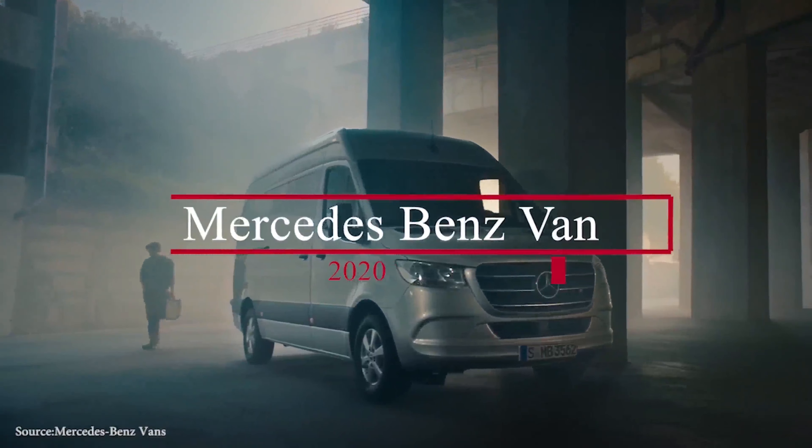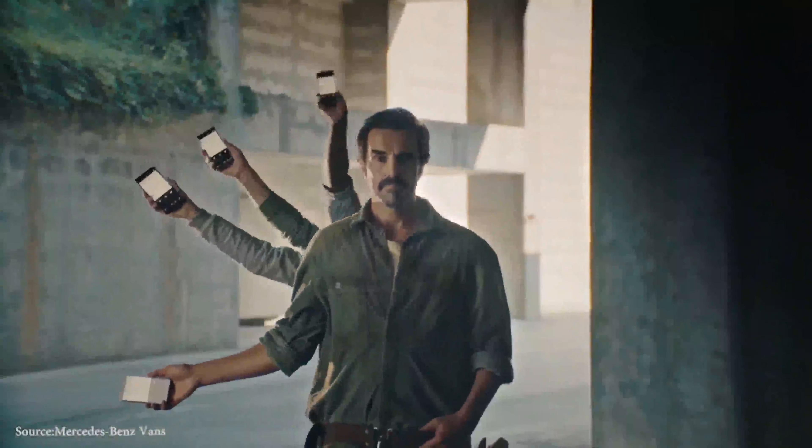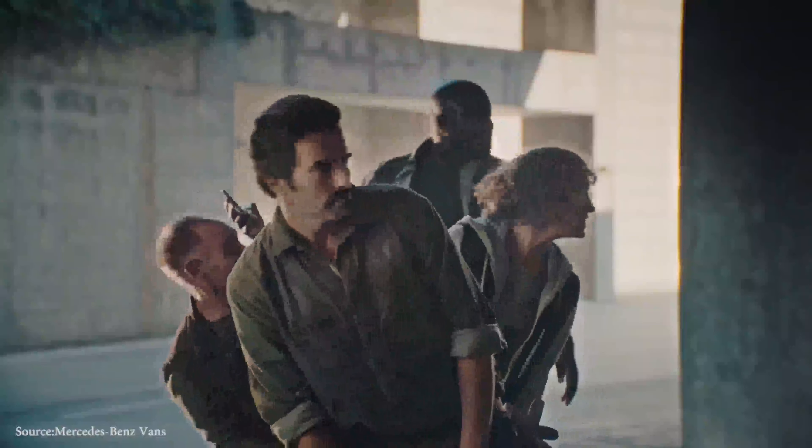Mercedes-Benz vans are widely regarded as the industry's most productive cargo and passenger vans. If you're looking for a commercial van that will increase productivity, look no further than a Mercedes-Benz van. There are currently two variations produced by the giant German automaker: the cargo vans and the passenger vans.